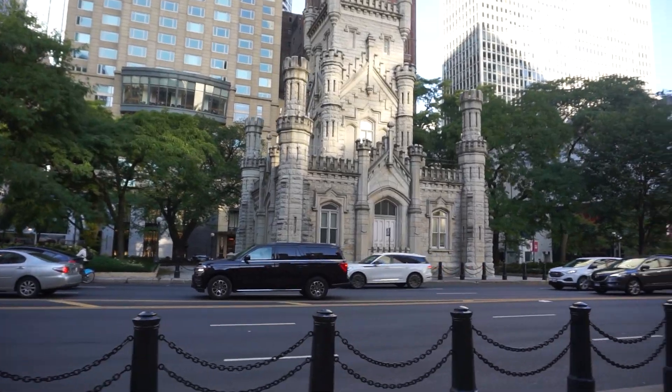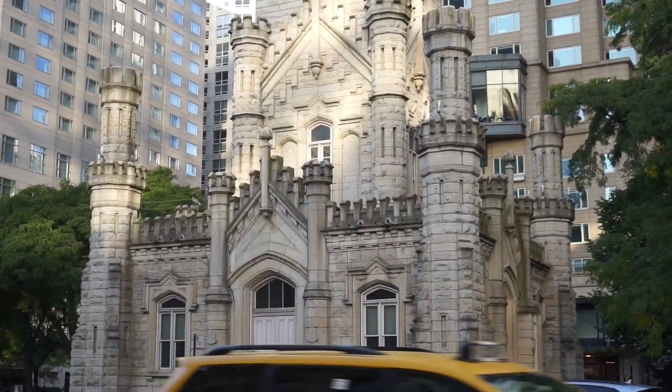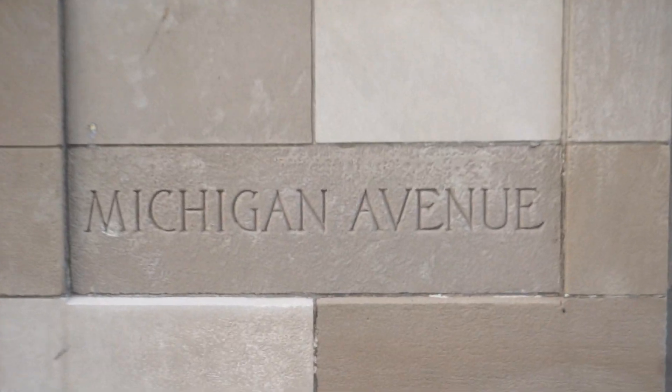Right behind me here you have a Chicago water tower, one of the originals. I bring this up because it was one of the only buildings to survive the Great Chicago Fire in the 1870s. More on that a little bit later because that's tied to our second hotel, the Palmer House. And right behind me at this building right here we have the Drake Hotel, our first stop of the day, right here at Michigan Avenue and Walton Place.